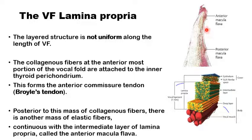Just posterior to this anterior commissure ligament is another area of the vocal fold where the composition is mainly formed of the elastic intermediate part of the lamina propria. This is the anterior macula flava. A similar part in the very posterior end of the vocal fold, close to its attachment to the vocal process of the arytenoid, there is also an area formed mainly of the elastic fibers of the middle layer of the lamina propria. This is the posterior macula flava.